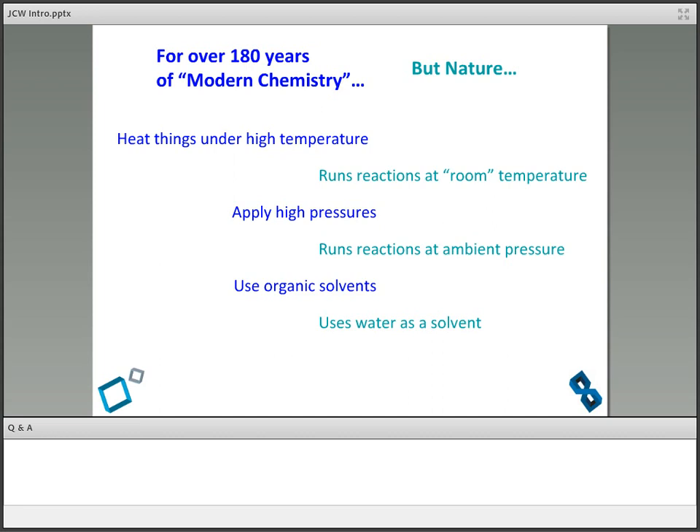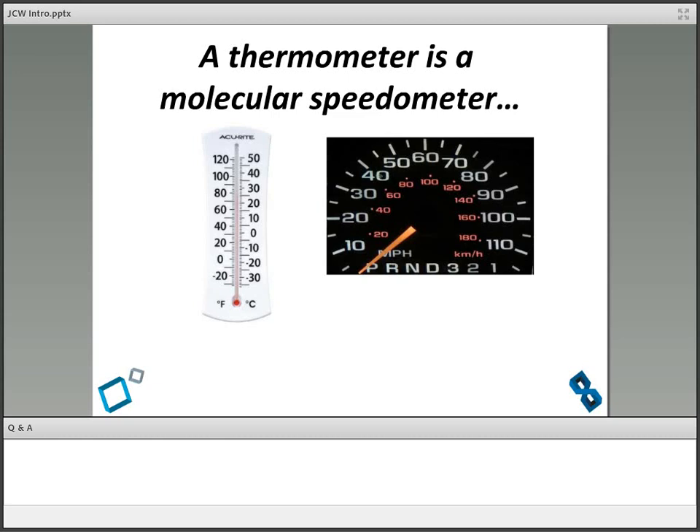Why is nature so much better than humans — not only at what it makes, but how it makes it? That's when the next epiphany hit me. It's like a molecular speedometer. When we learn chemistry, we learn that molecules have unique geometries, and when they collide, most of those collisions do not produce a reaction — the molecules just bounce off each other. The reason we heat things up and put them under high pressure is to increase the frequency of collisions so as to make whatever reaction we want happen.